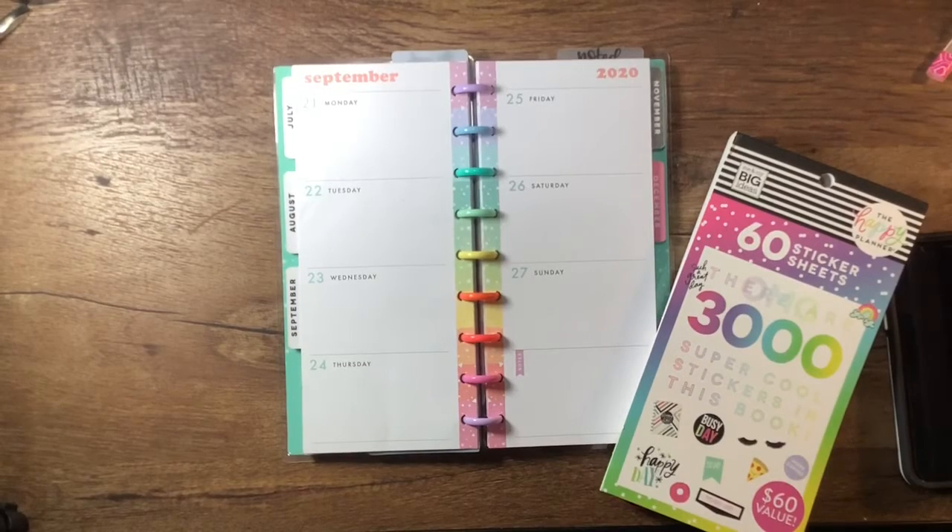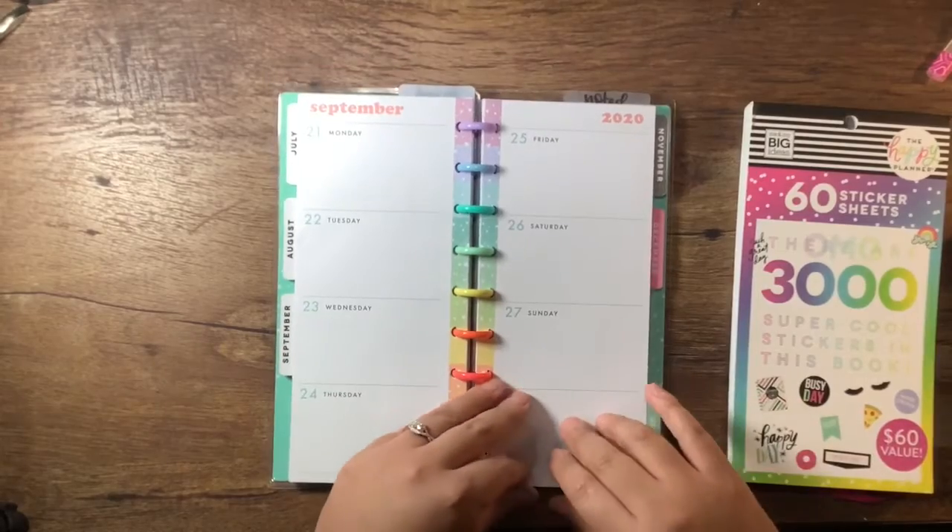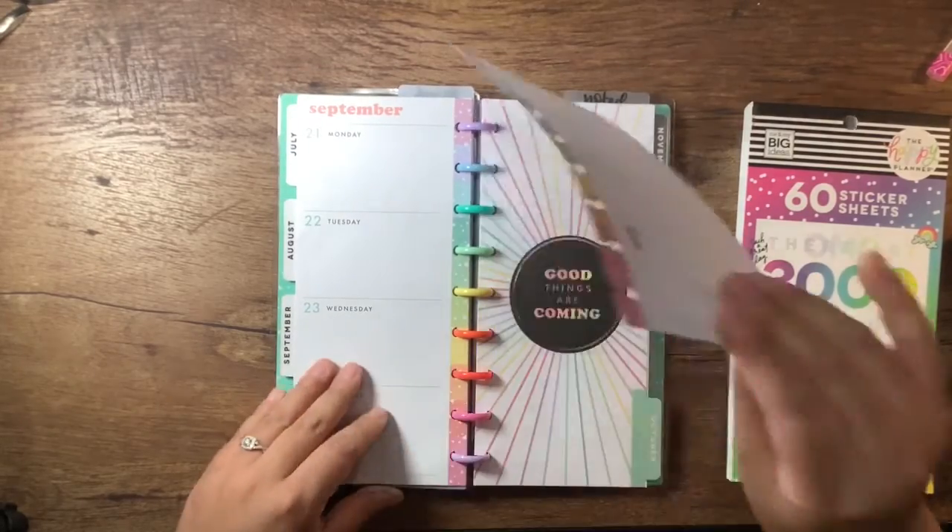Hey everyone, welcome back to my channel. Thanks for joining me today. Today I'm going to be planning in my Skinny Classic Planner for the week of September 21st through the 27th.